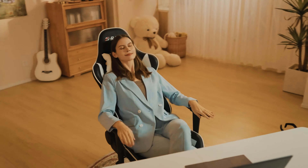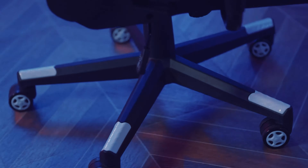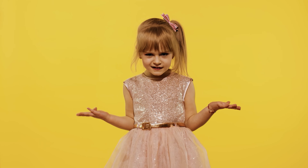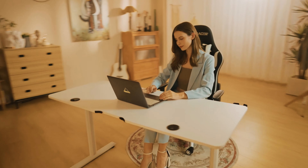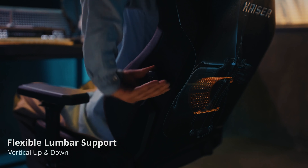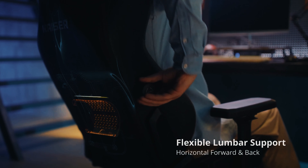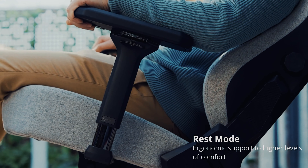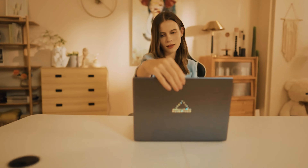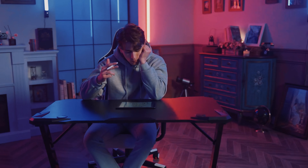Welcome fellow gamers, it's time to level up your gaming experience with the ultimate throne — the best gaming chair. Why settle for an ordinary seat when you can have a battle-ready, comfort-enhancing, style-boosting beast of a chair? Get ready to dive into a world where ergonomics meet epic design, where comfort reigns supreme, and where your gaming sessions are about to reach legendary status. Let's embark on this chair quest together.